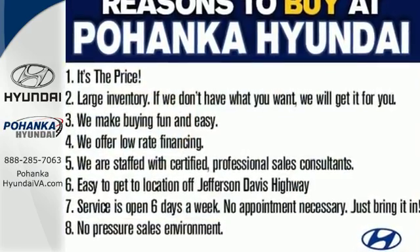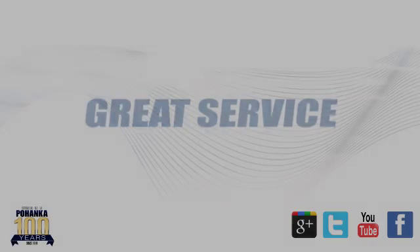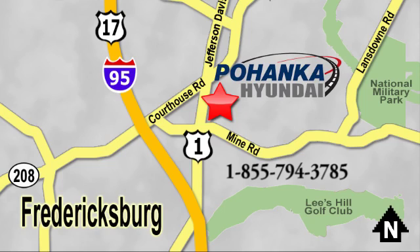Come see this Sonata today. Great service, great selection, and low prices — that's why Pohanka Hyundai of Fredericksburg is a great place to buy a car. Visit today, located on Route 1 in Fredericksburg, Virginia.